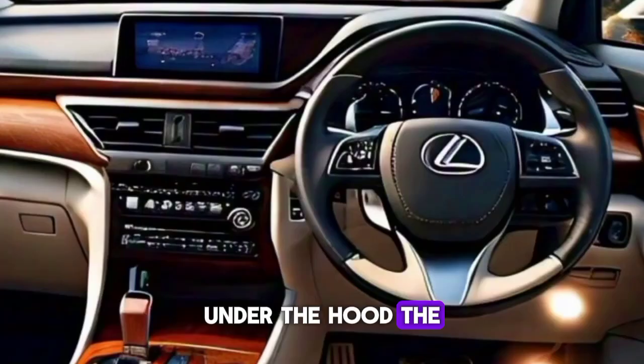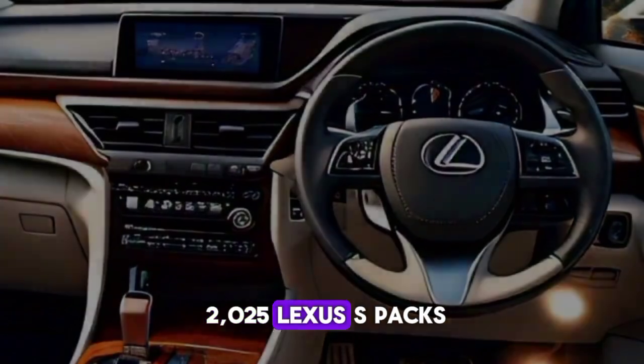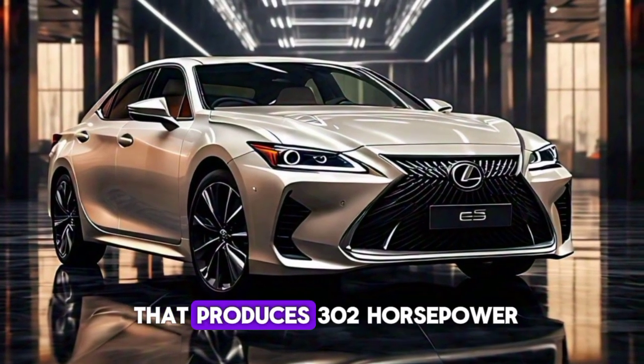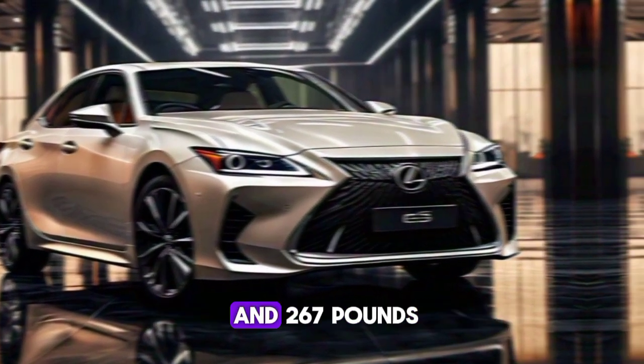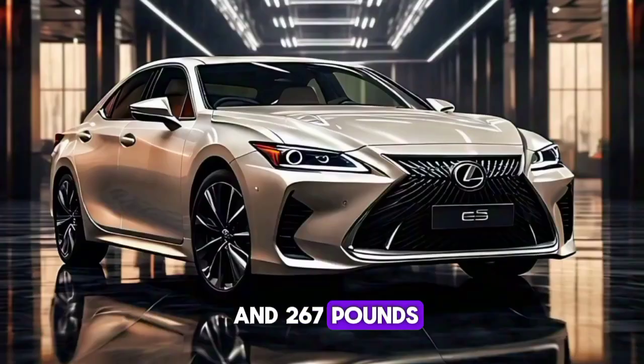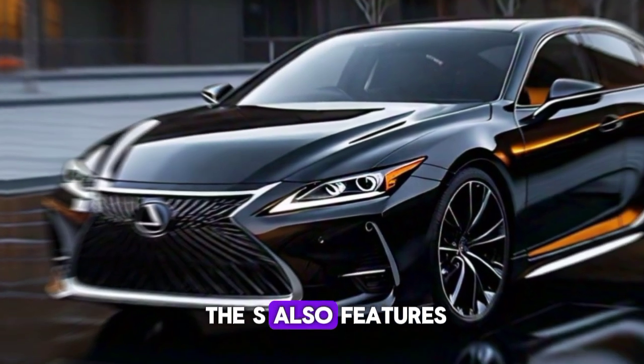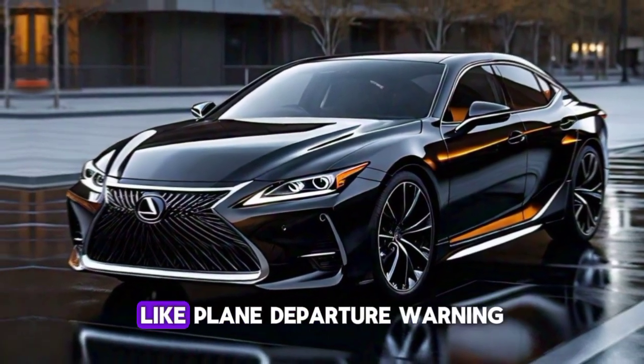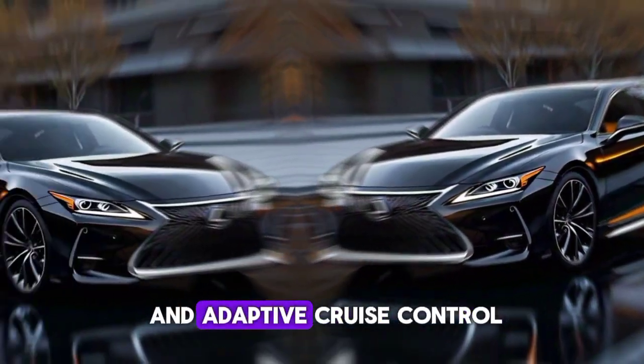Under the hood, the 2025 Lexus S packs a 3.5-liter V6 engine that produces 302 horsepower and 267 pound-feet of torque. The S also features an improved suspension system and advanced safety features like lane departure warning and adaptive cruise control.